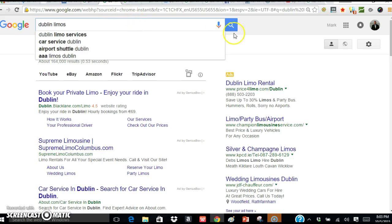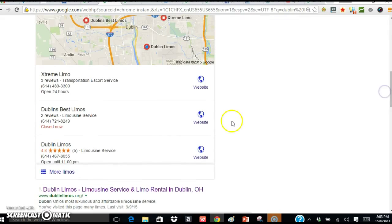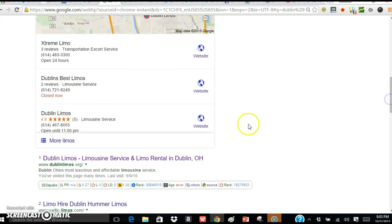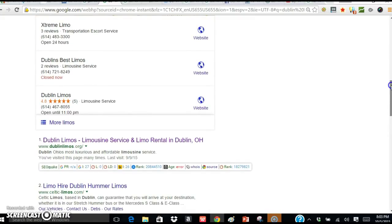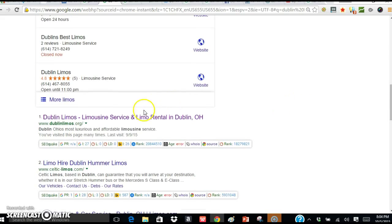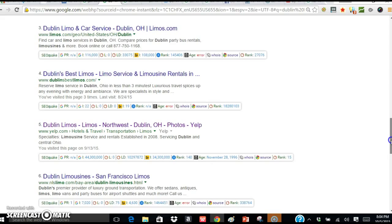So let's type in Dublin limos and see what comes up. Here it is — if you look, this is my website. It's number three on the map, right on the mark where I'm sitting. And if you notice, it has five star reviews. I work with a huge team across the country of people that do this for a living just like myself, and we're able to team up and give each other reviews and do certain things that help us rank. So I'm number one — people in Dublin are going to call me for limos.